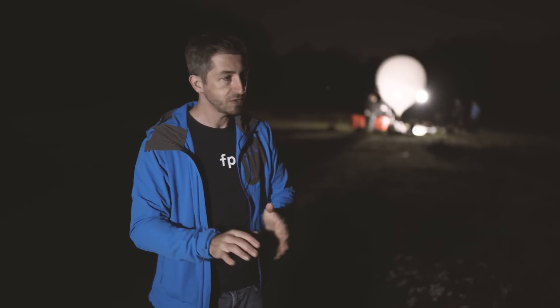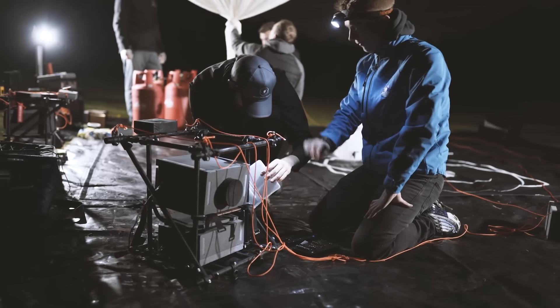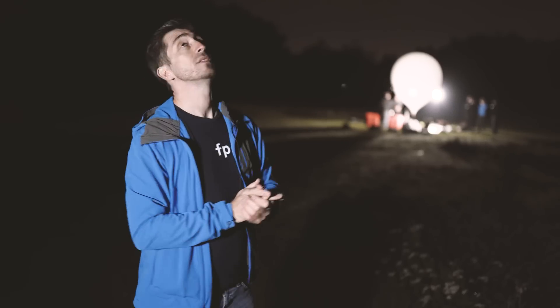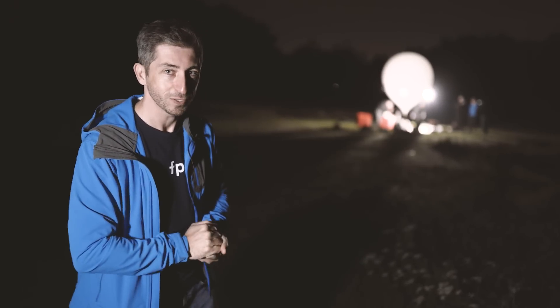It's the morning of launch and we're at the launch site here in central-ish Sheffield. As we said yesterday, we've got two launches — the first one is going to be video, the second one is going to be stills. It's a nice day, looks quite clear with a few wispy clouds around, which is perfect. The space guys will be able to fill us in on what we can expect from the weather, and Sam's over there now talking to them.